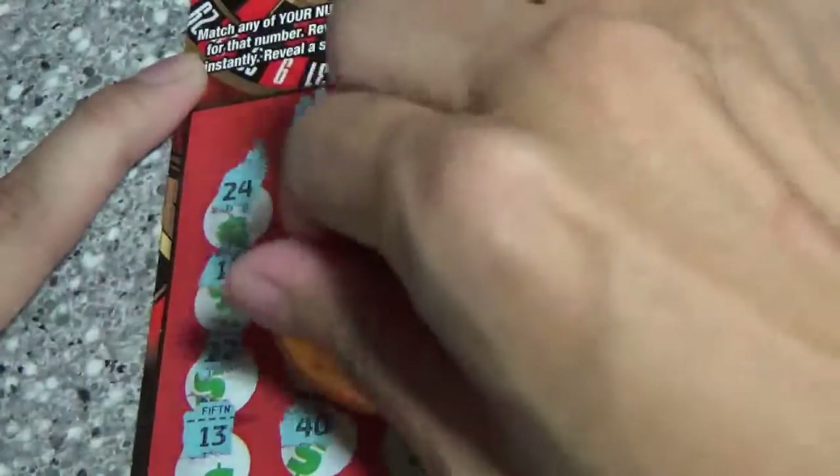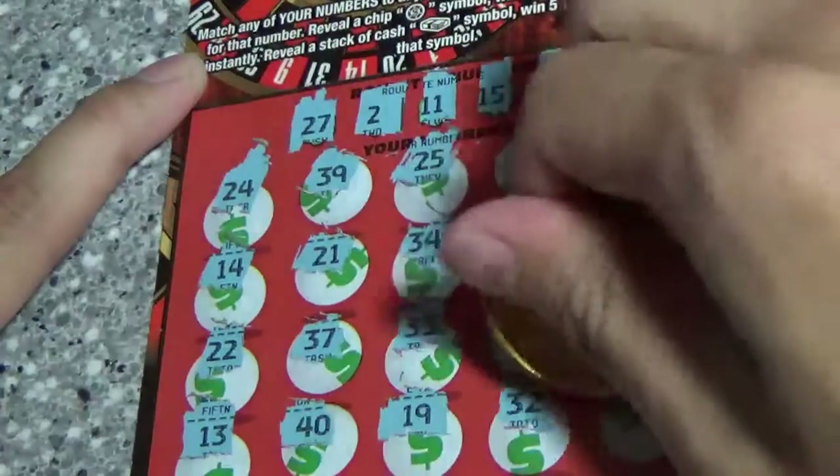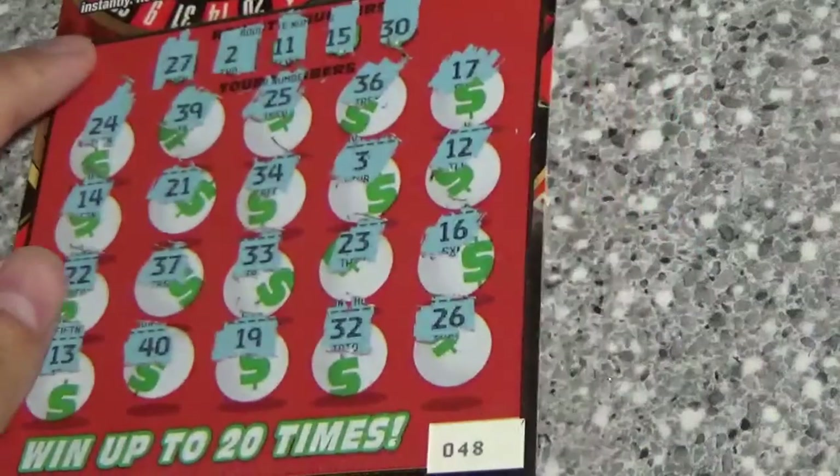13 and 40, 19, 32, 26. Nothing on ticket number 48 for the Lucky Numbers.